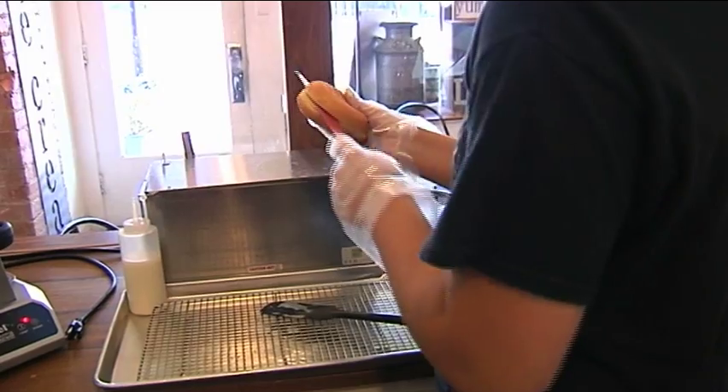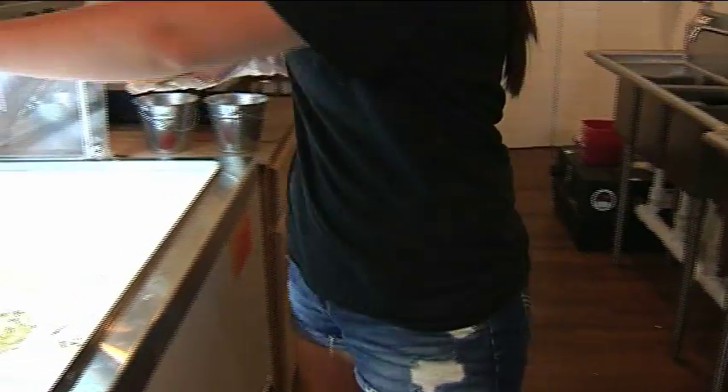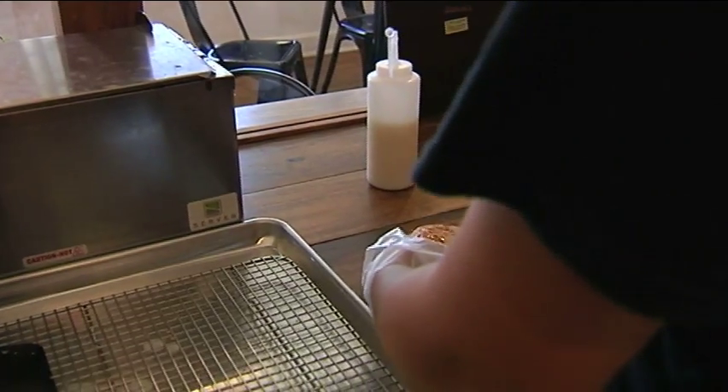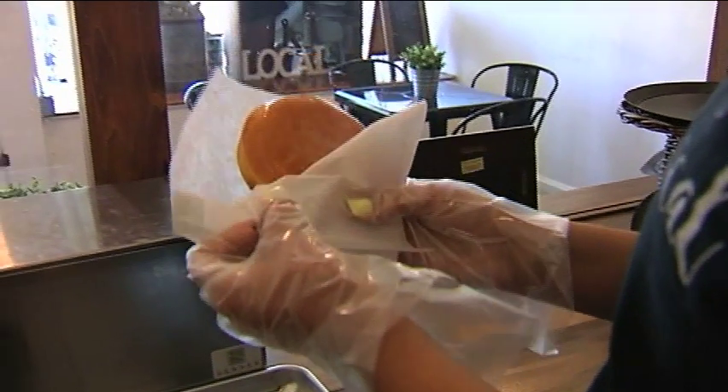It was the huge donut ice cream sandwich. It's just like a normal round donut, and then we cut it in half and put whatever ice cream flavor they want on the inside and warm it up in an iron for about 15 seconds, then take it out and put glaze on it. So the ice cream stays cold on the inside and the donut stays warm.